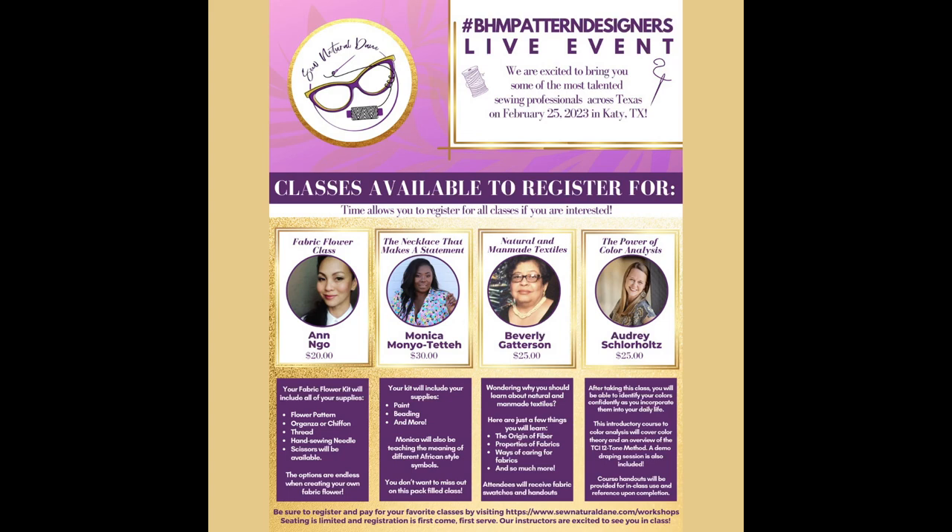At the live event there are four classes you can take on Saturday, February 25th: a Favorite Flower class by Ann Yo, the Necklace That Makes a Statement class by Monica Moniotete, a Natural and Man Made Textiles class by Beverly Gatterson, and the Power of Color Analysis class by Audrey Schlorholtz. These are going to be some really fun classes and I'll be attending this year. I can't wait to meet some of you at this live event celebrating the fifth year anniversary.